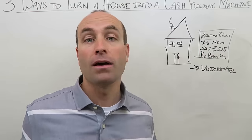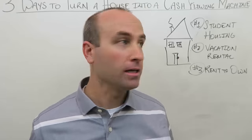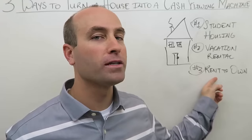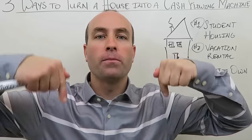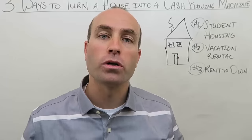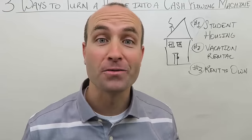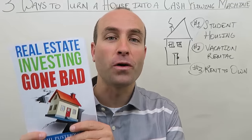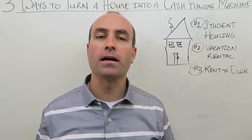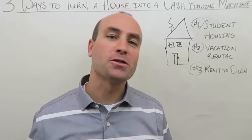Those are the three ways to turn a house into a cash flowing machine: student housing, vacation rental, and rent to own. Student housing and vacation rental won't fit the majority of single-family homes, but you can always do a rent to own. I hope you enjoyed this video — leave comments below and visit freedommentor.com to learn about my apprentice program. Grab my new book 'Real Estate Investing Gone Bad' and subscribe to this YouTube channel, as some videos are only available to subscribers.